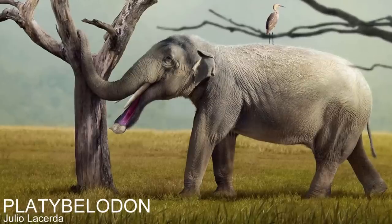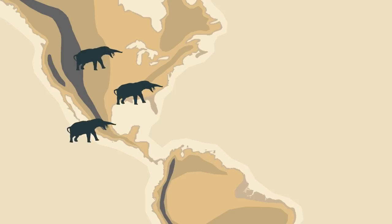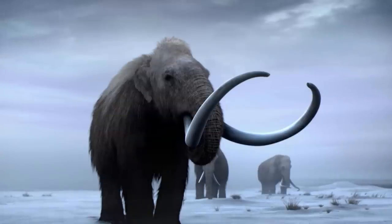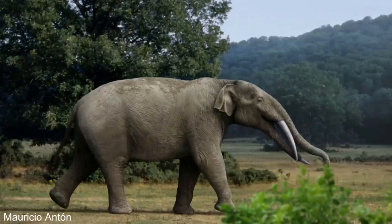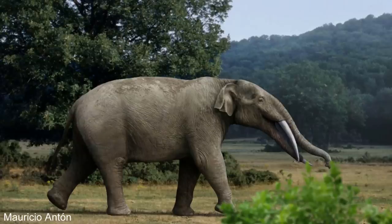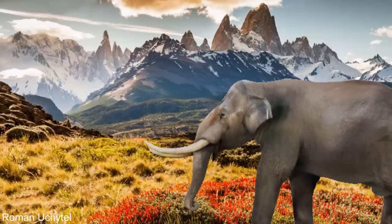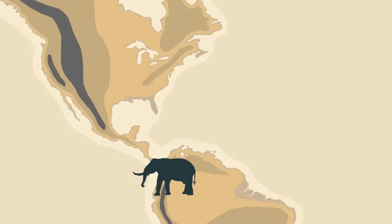Although gomphotheres are known from Asia and Africa, they were most successful in the Americas, with the most species known from these continents. Gomphotheres like amebelodon lived from America to Mexico for almost 10 million years. It wasn't until the Pleistocene that mammoths crossed over the Bering Strait into North America, which is when gomphothere numbers started to decline. Some of this may have been due to overhunting by humans, but their numbers started to dwindle long before humans arrived in the Americas, so the arrival of mammoths likely had something to do with their decline. Gomphotheres also outlasted mammoths, being the last surviving proboscideans in the Americas, with the last one dated to 8,000 years ago from Colombia.